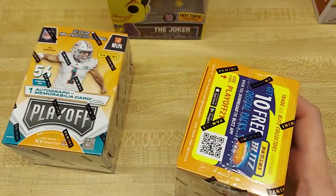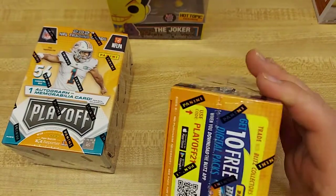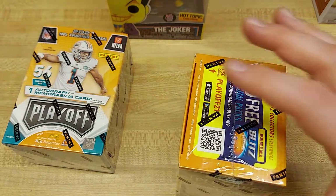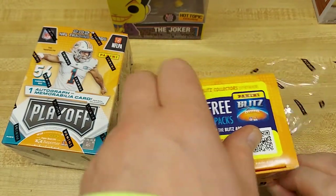Playoff did us pretty well last year. We had a Mega where we got a Michael Pittman Jr. red signature, so hopefully when we find this Mega out in the wild, we'll be pulling out something nice and similarly strong as that.